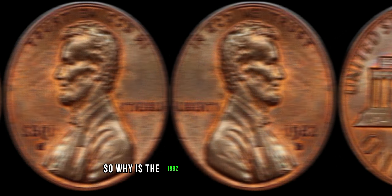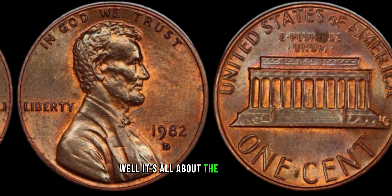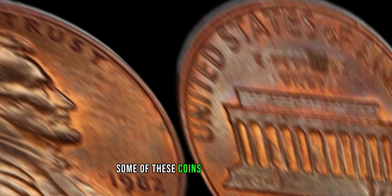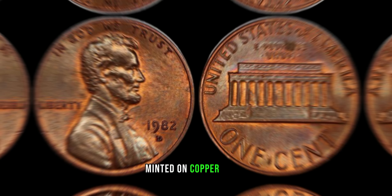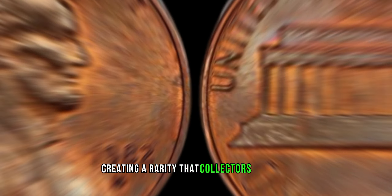So why is the 1982 copper penny so special? Well, it's all about the composition. Some of these coins were mistakenly minted on copper blanks meant for the previous year, creating a rarity that collectors dream of.